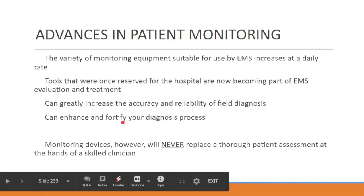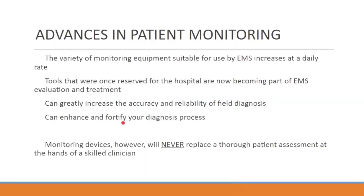Advances in patient monitoring — what advances have we been seeing? We've had a couple really good ones recently: CPAP and tidal CO2. Those two things have drastically changed the way that we talk and the way that we deal with our respiratory distress patients.